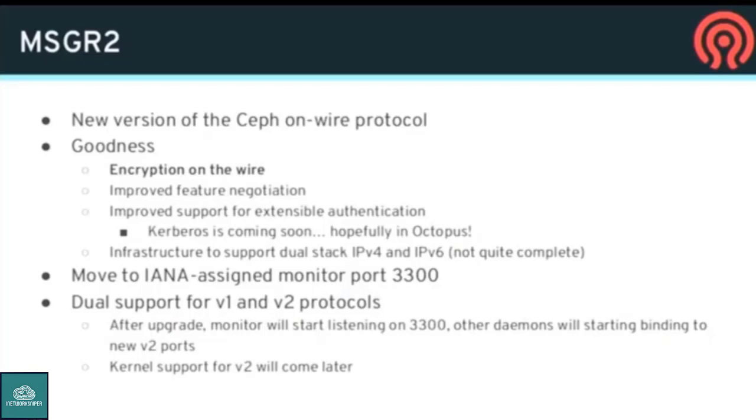Messenger 2 is a new specification and implementation of the on-wire protocol for Ceph. There was a talk yesterday by Ricardo with more detail on this. The main user-visible feature is that for the first time we'll finally have encryption on the wire — all traffic between daemons and clients can be encrypted. There's also improved feature negotiation, cleaner encapsulation of authentication protocols paving the way for Kerberos support hopefully by Octopus, and infrastructure for dual-stack so all Ceph daemons can use both IPv4 and IPv6.